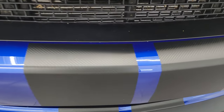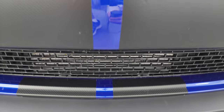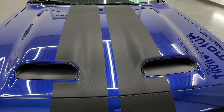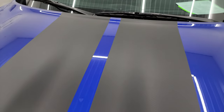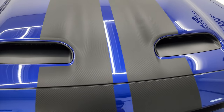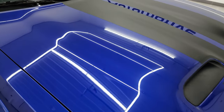You get the dual cowl induction hood. Those stripes are in really nice shape. There's only 2,000 some miles on this car, so it's pretty much as nice as it was brand new.